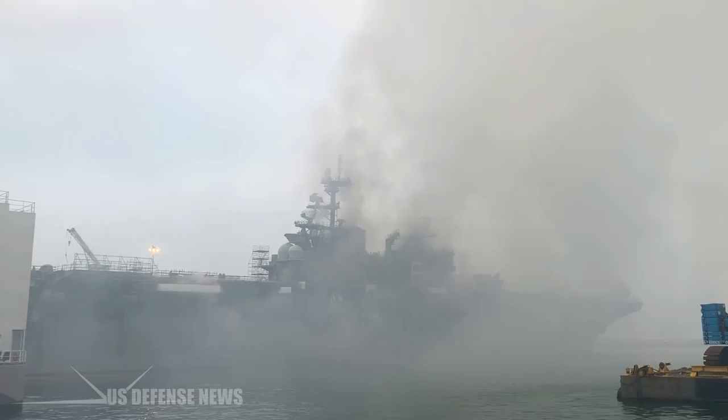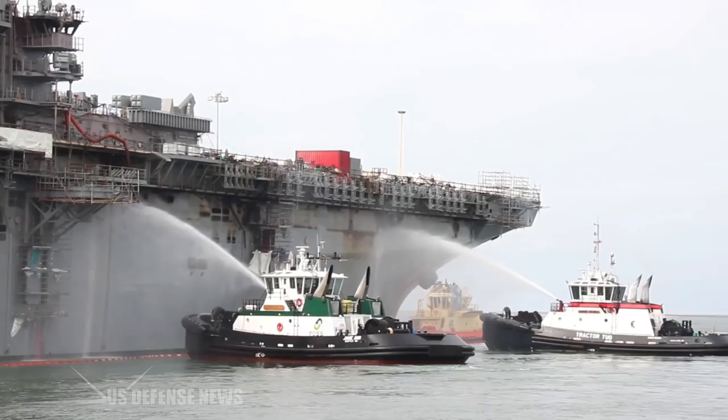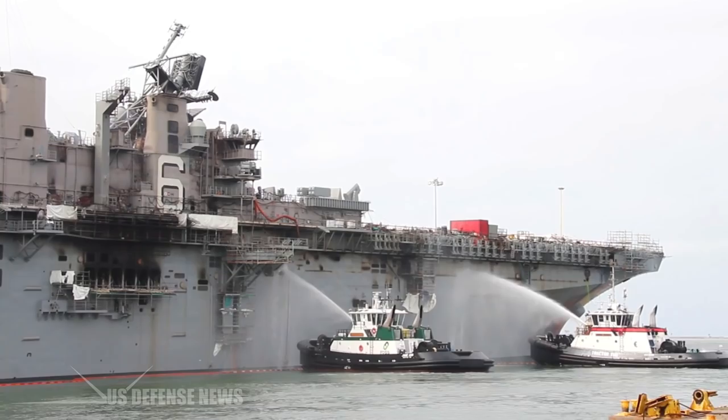Rebuilding the ship for a new purpose would have cost in excess of a billion dollars and also taken about five to seven years. Though cheaper than rebuilding to the original configuration, Veer Hage said it would be cheaper to just design and build a new tender or hospital ship from scratch.